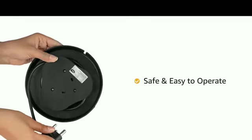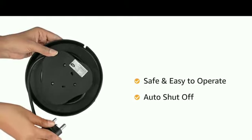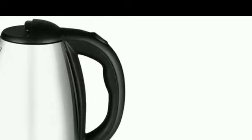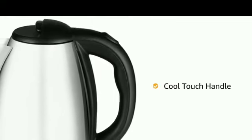The kettle is safe and easy to operate with an auto shut-off feature that cuts off the power supply once the water is boiled, thereby also increasing its lifespan. It also comes with a dry boil protection feature.